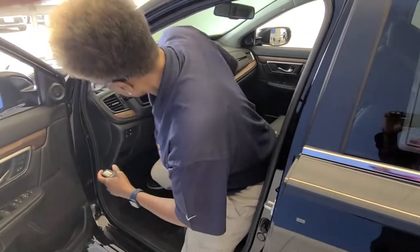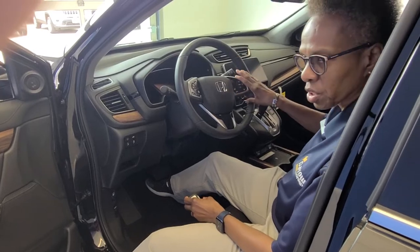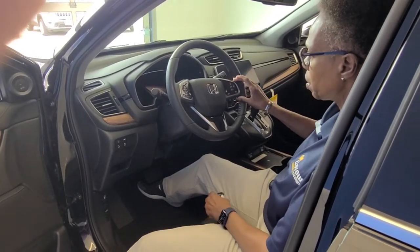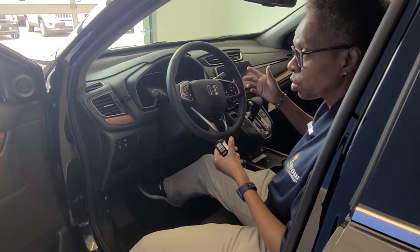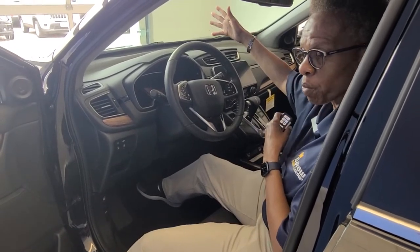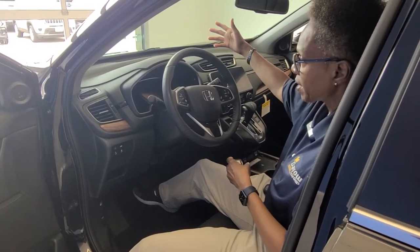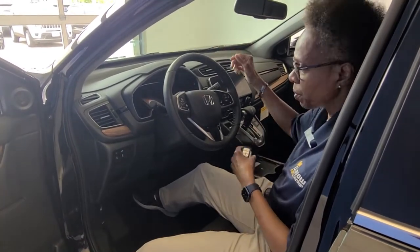Then you'll get into the inside. You're going to have cruise control functions on the steering wheel. You're going to have your adaptive cruise control, which has a camera on the outside pointing forward, so it lets you know as you're getting close to traffic that has stopped — the vehicle will either slow down or stop you.